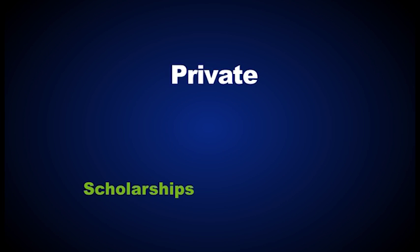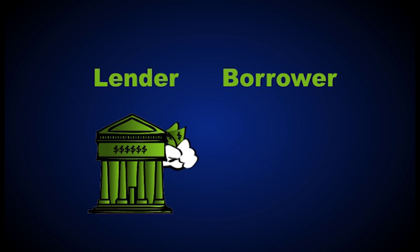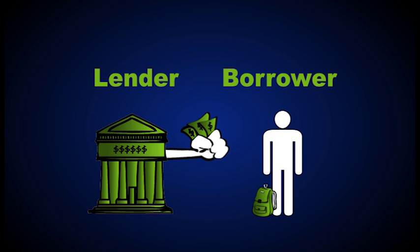After scholarships, after grants, and after you've gotten all the federal loans available to you. Before we get into more detail, let's talk about two terms we'll use quite a bit: lender and borrower. Lenders are simply the people who provide the money. The borrower is the person who requests the money, uses the money, and eventually has to pay it back once school is over — in this case, of course, that's you.